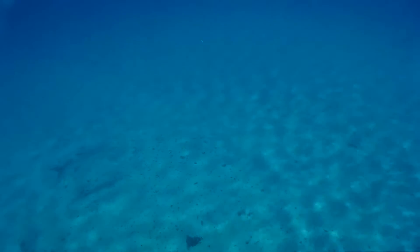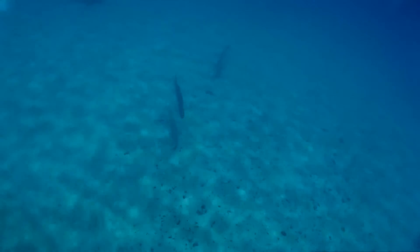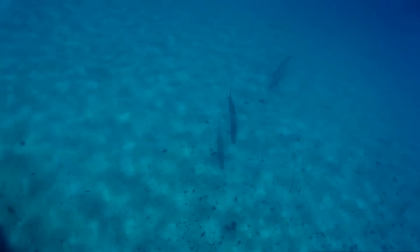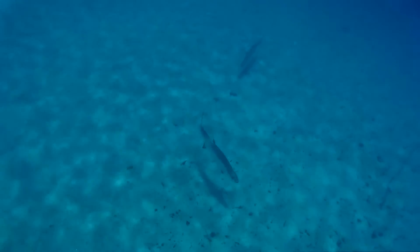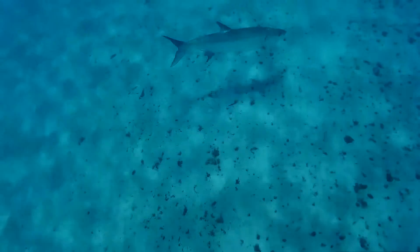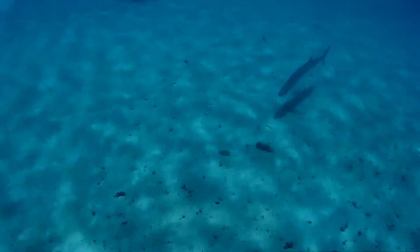This guy is kind of swimming away. I was trying to get a good shot of him but he was a little shy. But his two buddies here weren't as shy — they let me get a little bit closer. As you can see they're swimming over here towards the wreck. I'm going to swim down to him. This guy kind of chickened out, but his buddy — no problem.